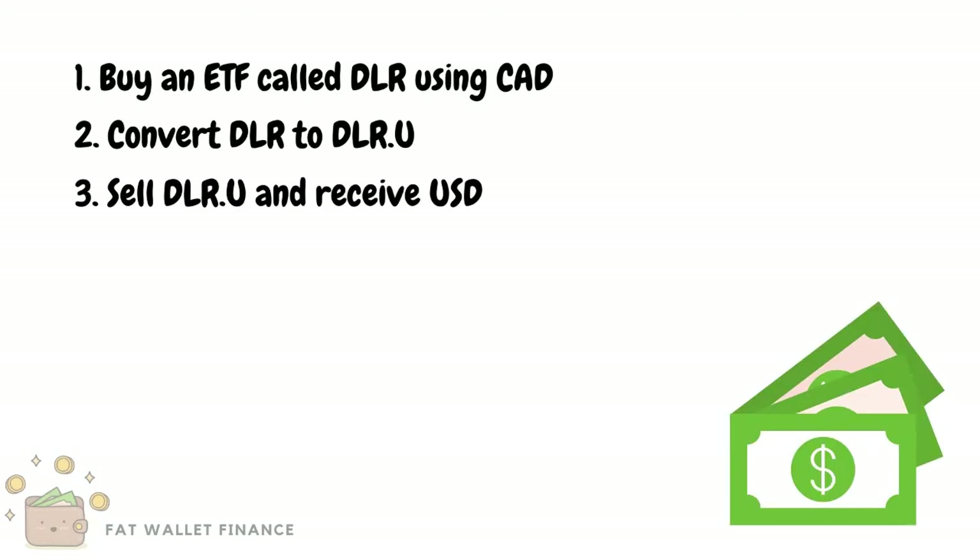The first step is to purchase an ETF called DLR. The second step is to convert your shares in this ETF from the Canadian holding, DLR, to the US holding, DLR.U. Finally, the last step is to sell the shares in DLR.U and receive US dollars.